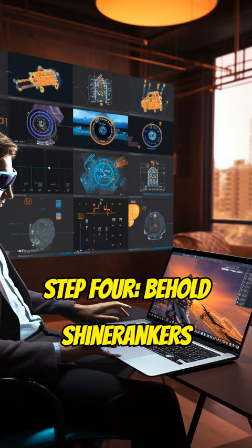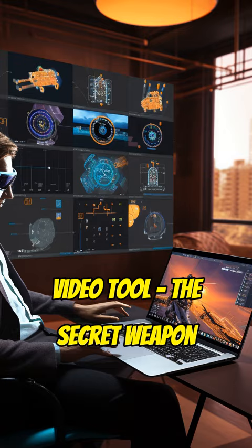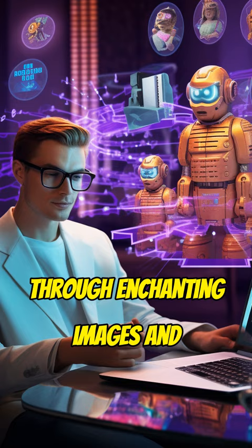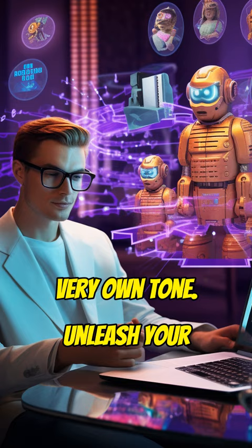Step 4: Behold ShineRanker's AI video tool — the secret weapon that brings your words to life through enchanting images and an AI-generated voiceover mimicking your very own tone. Unleash your creativity like never before.